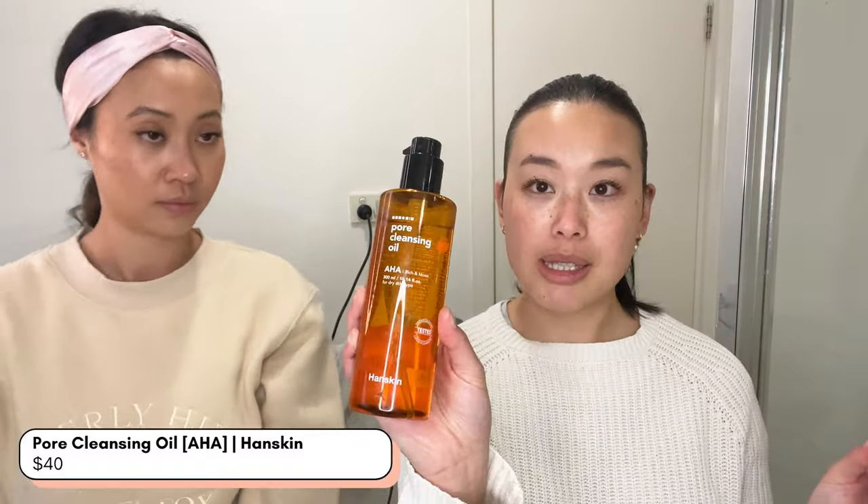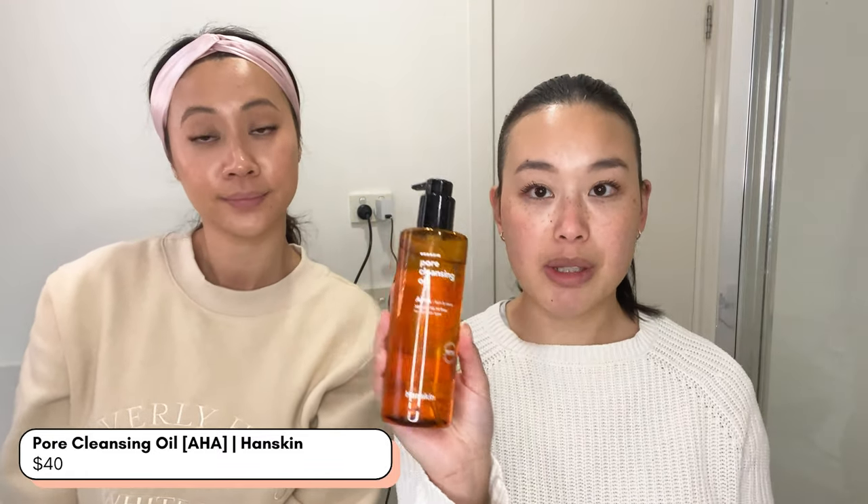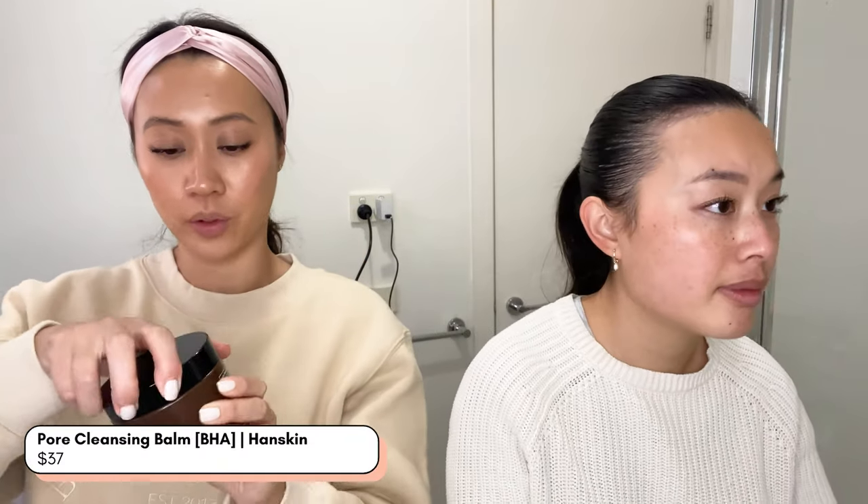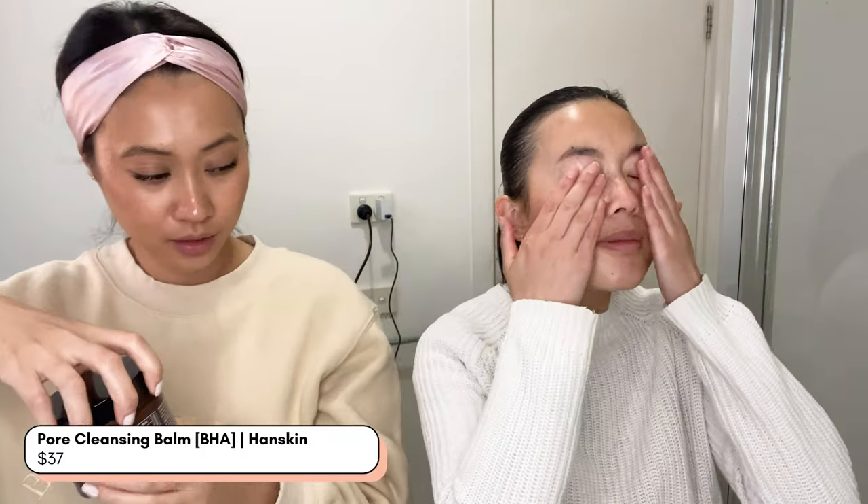I'm wearing a little bit of makeup — I've got the melting lip powder on, nude blush — and obviously some sunscreen, so I need to do a quick double cleanse and then we'll get straight into the Dr. Jart stuff. For my double cleanse I'm going to use the pore cleansing oil, the AHA version because it's for dry skin, and then the Skin Crush gel cleanser to wash everything off. I will use the cleansing balm, BHA version, for oily skin types.